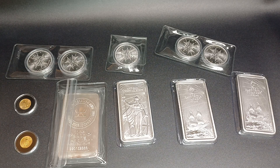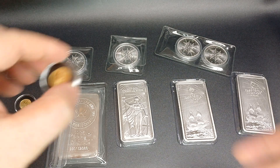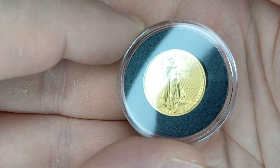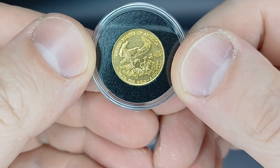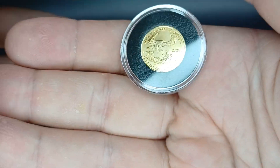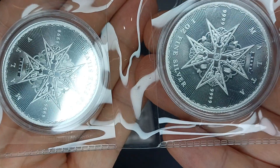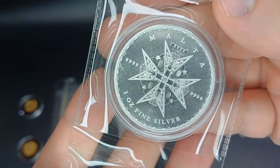Hey, how's it going everybody, Expat Stacker coming to you with some recent pickups. Look at these: we got a 1988 10-ounce Eagle and a 2016 Eagle. I think these things are just some of the most gorgeous silver coins I've seen in a minute.